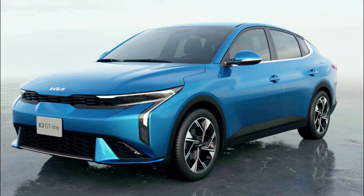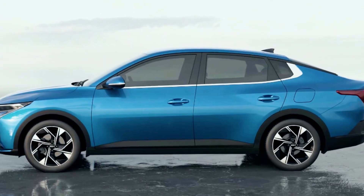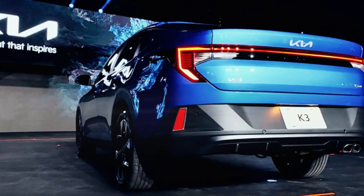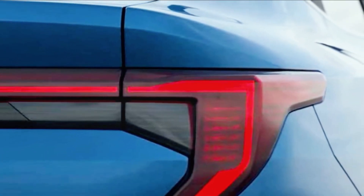The K3 is a testament to Kia's commitment to crafting mobility solutions that perfectly cater to each market. Sean Yoon, the president and CEO of Kia North America, proudly announced that the K3 embodies this commitment and recognizes the incredible growth potential of the Mexican market.